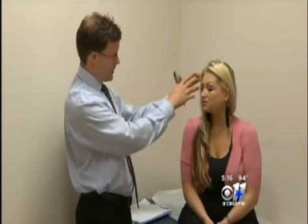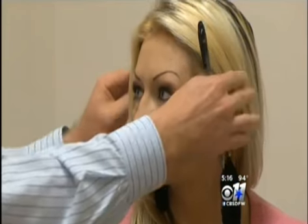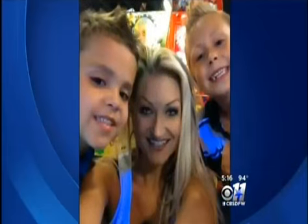Doctors first fitted Storms with a temporary device to make sure the treatment would work, and she is now anxious to get the permanent implant. To have this is going to be life-changing.